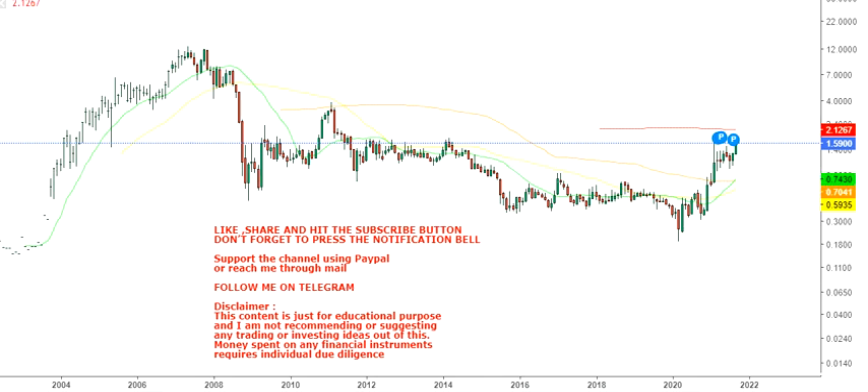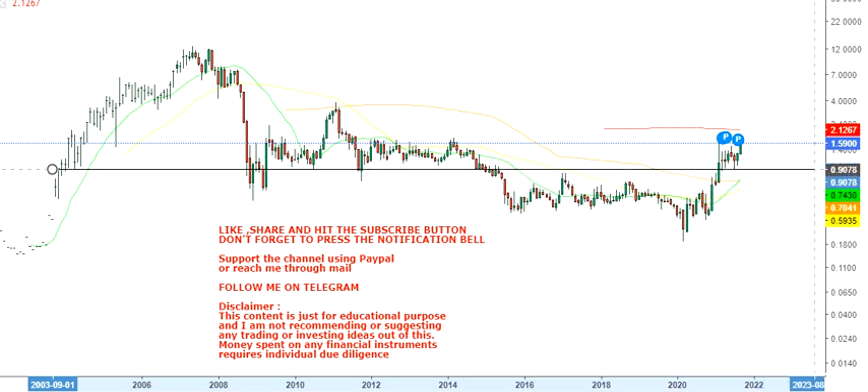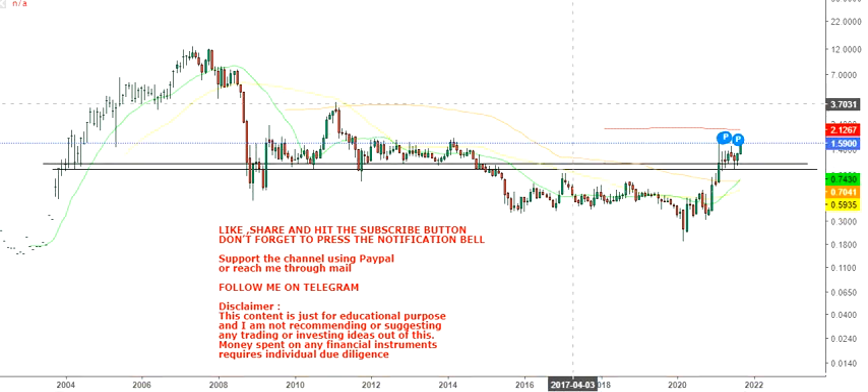Hello friends, welcome to my channel and thanks for watching this video. In this video we are going to discuss the monthly chart of Denison Mines. This stock has been covered through the month of May, and as you can see, although the stock has been consolidating for one or two months, the uptrend is intact.